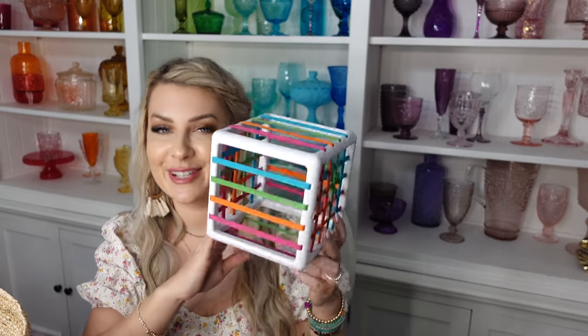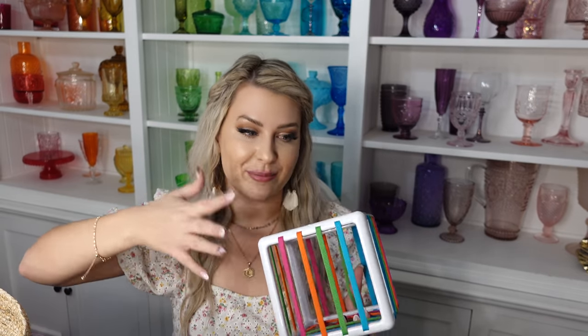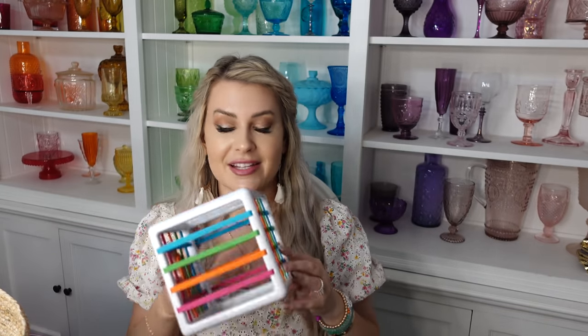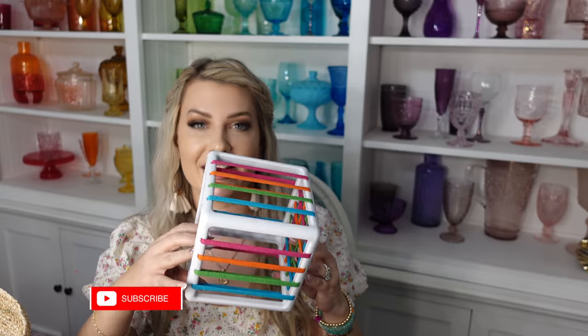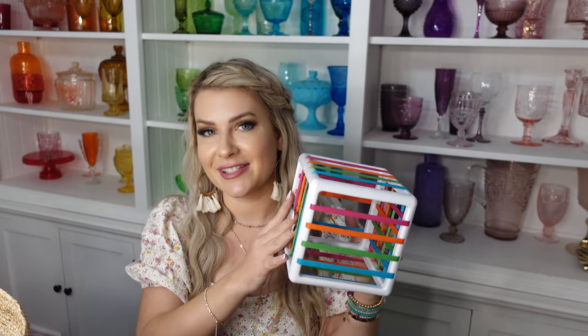Something I got Cruz for Christmas that he plays with every day is this little cube — I'll link it in the description box. It comes with little shapes. He really likes putting things in places and carrying them. We use it to put in little magnet tiles and take it with us if we go out to eat. It's great storage and easy for him to carry when he's trying to carry 42 different little things he's playing with. It's a really great toy for kids Cruz's age, a little younger, and a little older as well. And that's everything for Cruz's Easter basket.